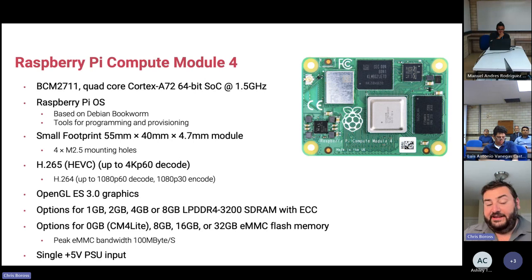CM4 supports 4K P60 video decode, H.264 1080P60, and has a previous-gen GPU supporting OpenGL ES 3. There are 32 SKUs in total: 1, 2, 4, and 8 gigabytes of LPDDR4, with 0, 8, 16, and 32 gigabytes of eMMC. The CM4 Lite has zero onboard flash and runs from SD card. It takes a single 5V input — simple power planning, just feed it several watts.